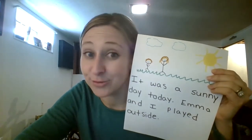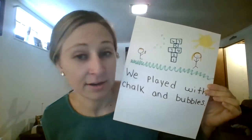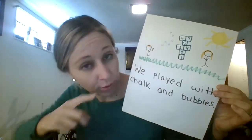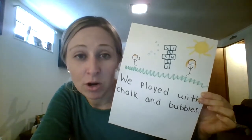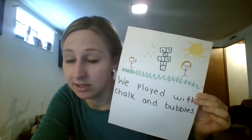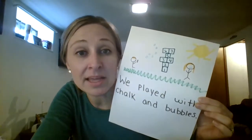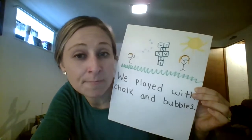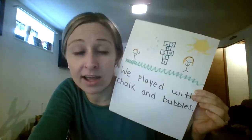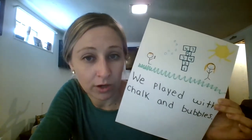Let's read to find out what happened next. In the middle of my story: we played with chalk and bubbles. I drew a picture again to match my story — there's Emma blowing bubbles and there's Mrs. Oliver playing hopscotch with the chalk. In the middle of my story I wrote something that we did outside. I didn't start talking about something different, or something we did inside, or on a different day. I made sure my story kept with what I started with on the first page. I said we were outside, so in the middle I told you what I was doing outside.